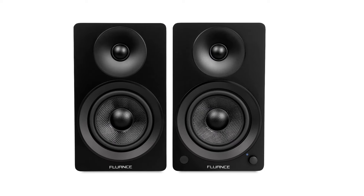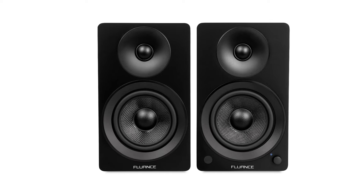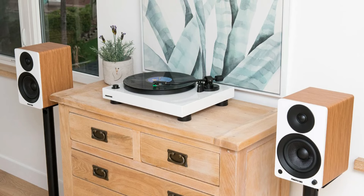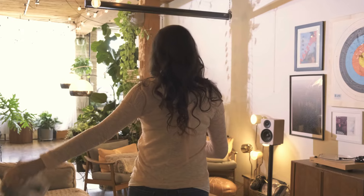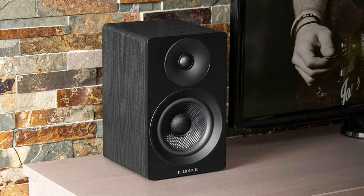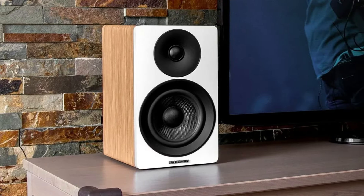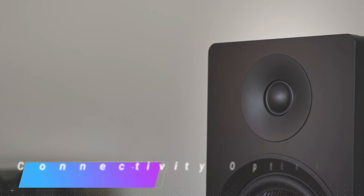Next up we have the Fluance AI41. These bookshelf speakers offer a compelling audio experience with a rich and slightly bright sound signature. Designed for smaller setups, they shine when placed up close, delivering a full, high-mid forward sound. The surprisingly deep bass response creates an immersive experience for music enthusiasts. The AI41 follows the typical bookshelf speaker design with a rectangular shape and two-way configuration, featuring a one-inch silk tweeter and a five-inch glass fiber composite driver for fuller, deeper sound. The absence of speaker grills gives them a modern aesthetic, available in four color options.